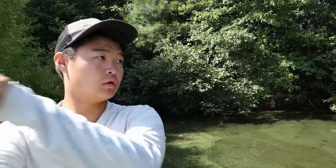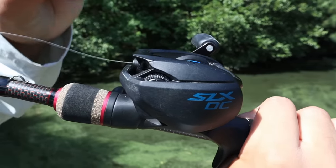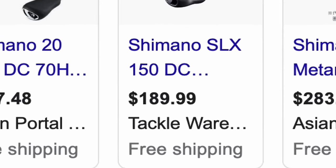This is a DC Reel. It makes a fun zing noise when you cast it, eliminates most chances of backlashes, and obviously costs a fortune.